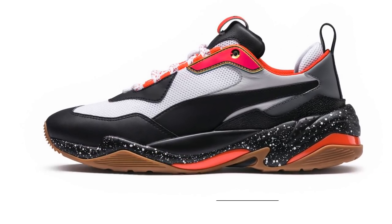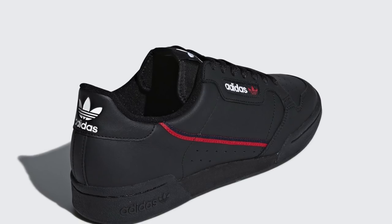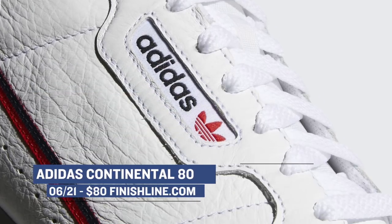Now, if you want to keep it old-school, then Adidas is dropping the Continental 80. These are dropping in two colorways and have a ton of old-school vibe to the look and feel. If you want to grab these, plan to break bread with $80.